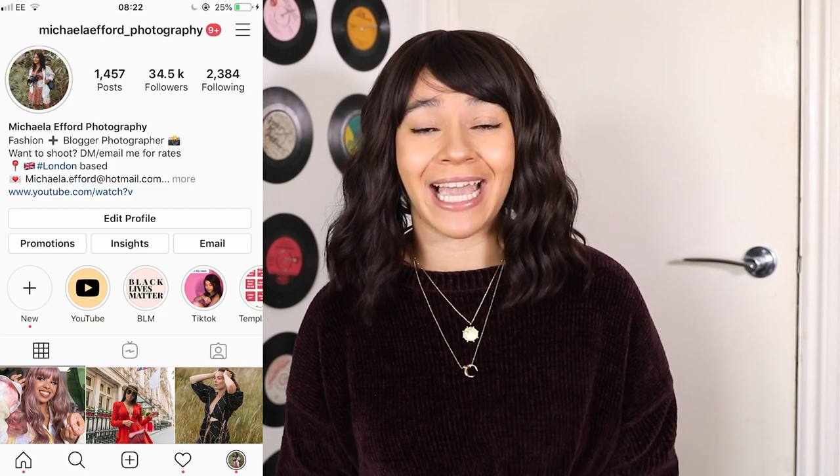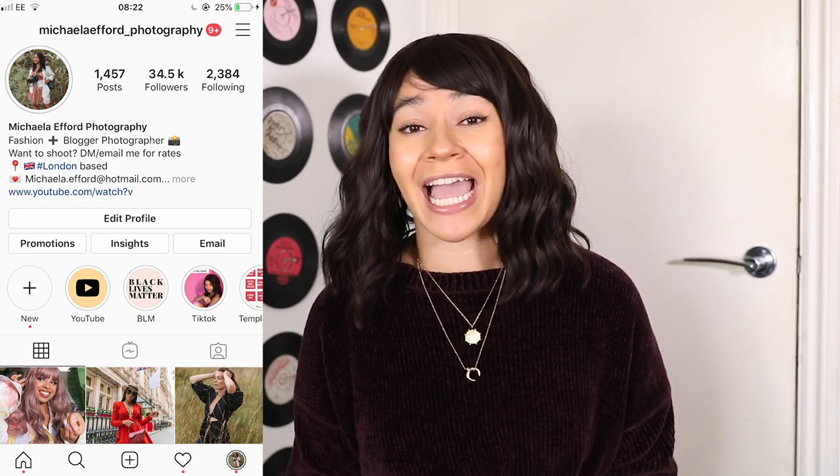Hi everyone, I'm Michaela and I'm a London street style fashion photographer. In today's video I'm going to be doing a really exciting shoot at my local corner shop. I did have permission to shoot there and as I've known them for years, of course they were going to say yes. This is a location I had to ask in advance, so make sure if you want to do a shoot like this, you ask in advance too.